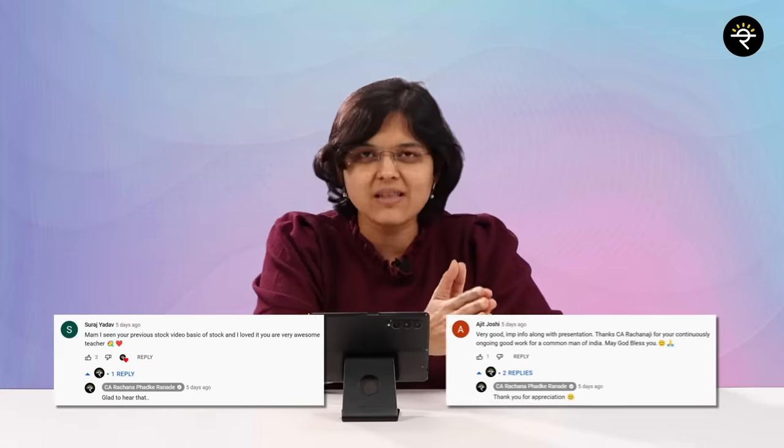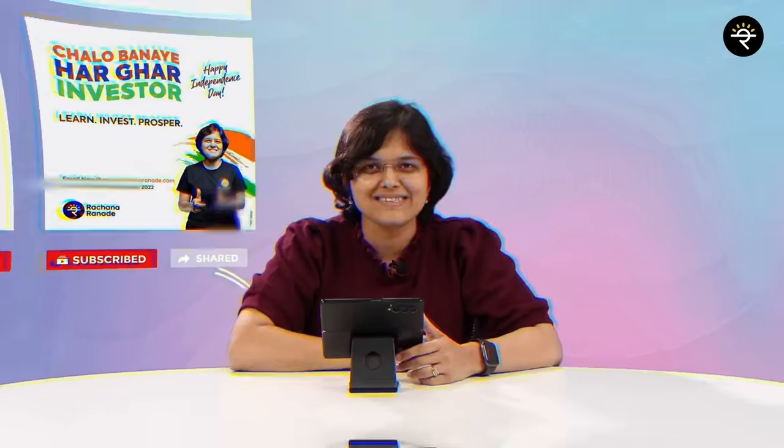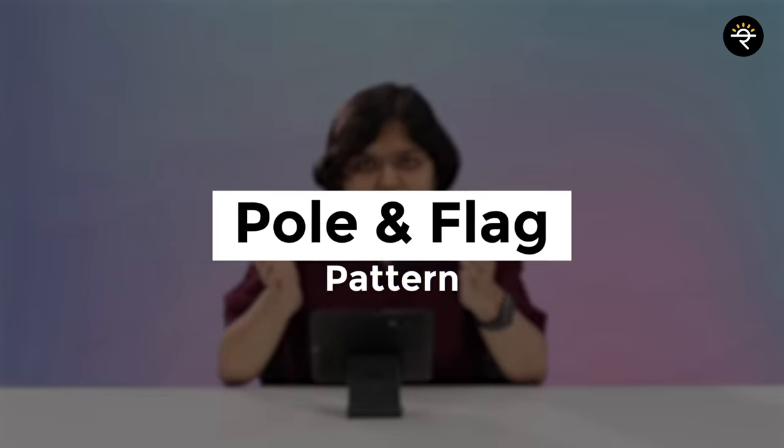Before we move on, I would love to thank these two viewers of ours — Mr. Suraj and Mr. Ajit. Thanks a lot for your continued support. This year we have vowed for Har Ghar Investor, so keep on watching our channel, subscribe, and share it with lots of your friends. The breakout trading strategy we are going to discuss in today's video is called the pole and flag pattern.